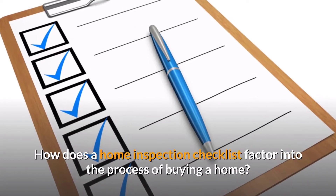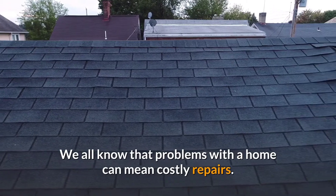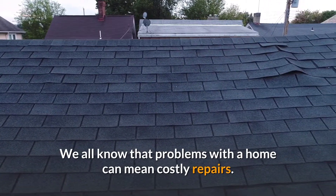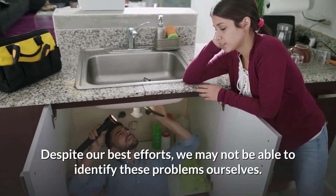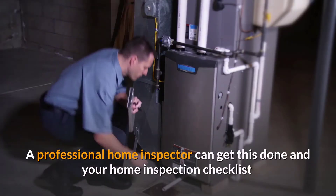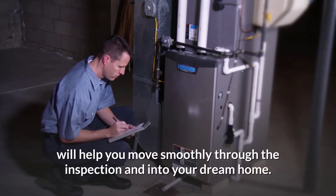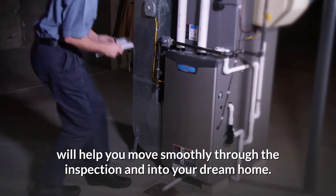How does a home inspection checklist factor into the process of buying a home? We all know that problems with a home can mean costly repairs. Despite our best efforts, we may not be able to identify these problems ourselves. A professional home inspector can get this done, and your home inspection checklist will help you move smoothly through the inspection and into your dream home.